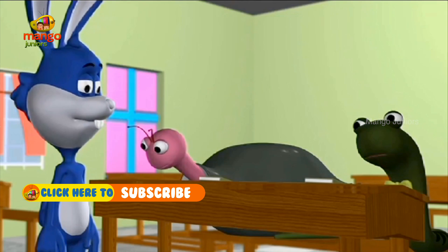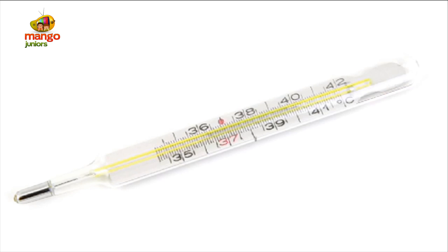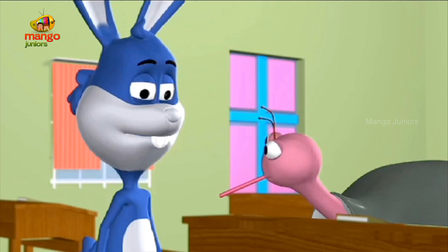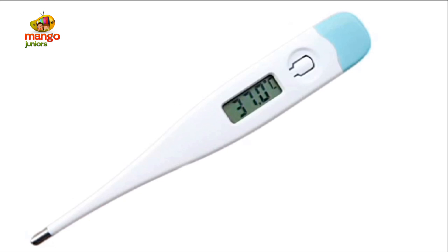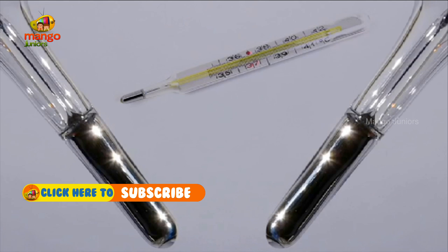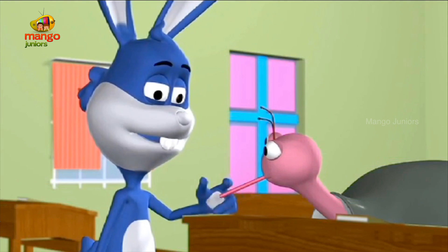I think you might be running a temperature. I'll get the thermometer. Oyster, open your mouth. Professor, how does the thermometer tell us whether we have fever or not? A thermometer helps us measure temperature.